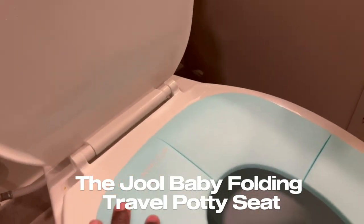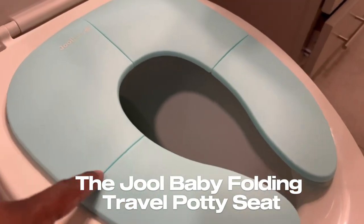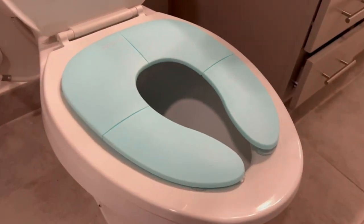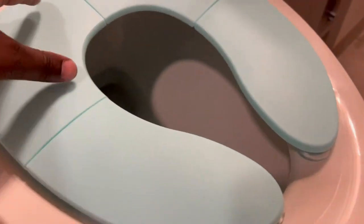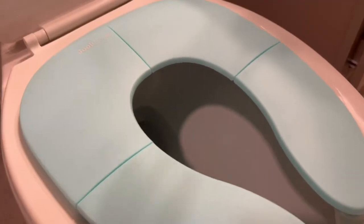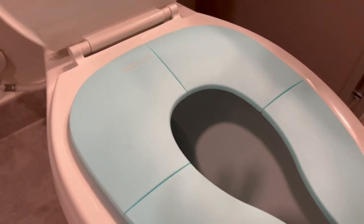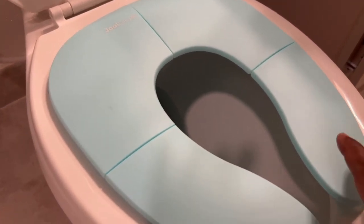The Jewel Baby Folding Travel Potty Seat is designed to make potty training and using public restrooms more convenient and hygienic for boys and girls. With its compact and foldable design, non-slip suction cups, and included travel bag, this potty seat is a must-have accessory for families on the go.